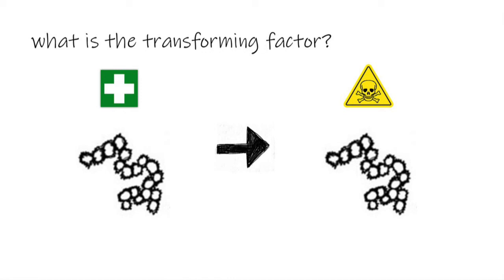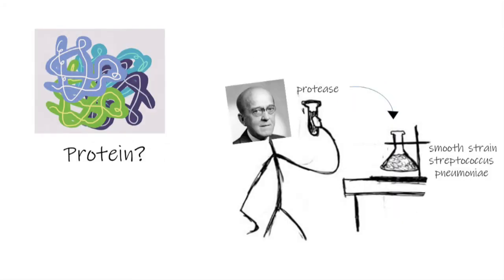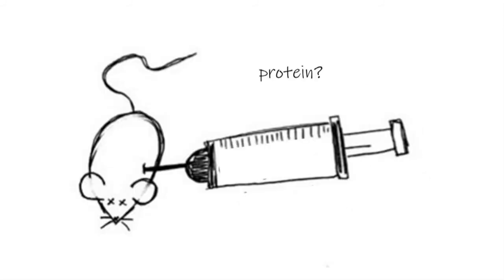So they replicated Griffith's original experiment, but this time they added enzymes that would denature each of those three macromolecules within the smooth strain. First, they thought the transforming principle was protein. So they added protease, an enzyme that denatures protein, to the dead smooth strain bacteria. If the transforming principle was protein, then the addition of protease would prevent the smooth strain from transferring the virulence characteristic to the rough strain. However, the addition of protease did nothing to prevent the transformation, so they concluded that protein was not the transforming principle.